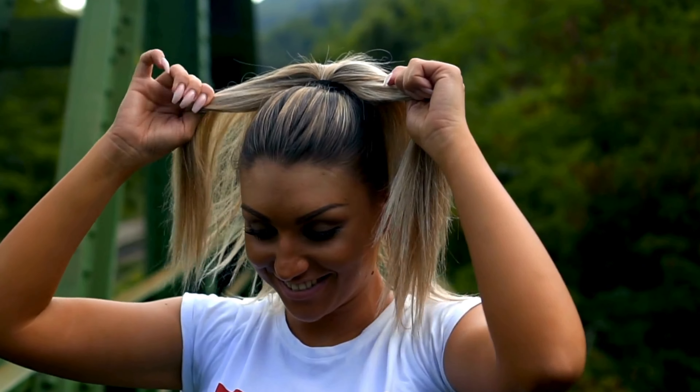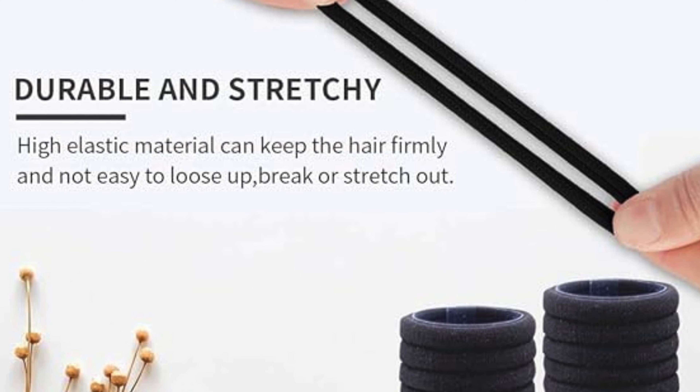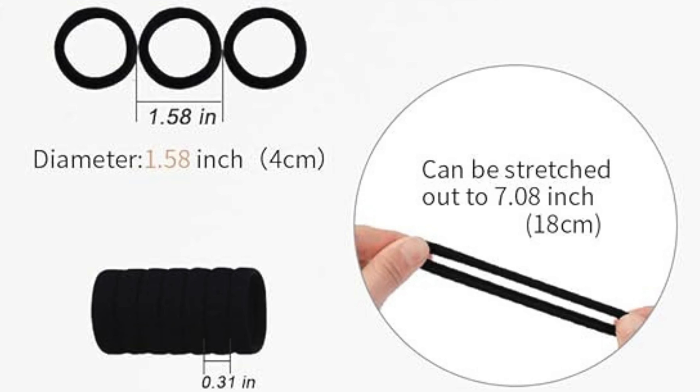Say goodbye to flimsy hair ties. These black hair ties are made from durable and stretchy material, ensuring they can withstand the rigors of daily styling without losing their shape or elasticity.